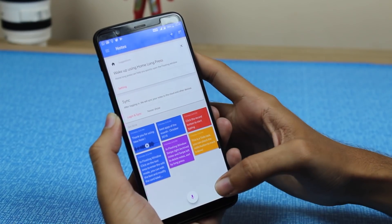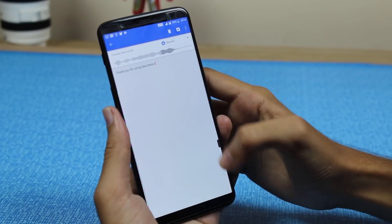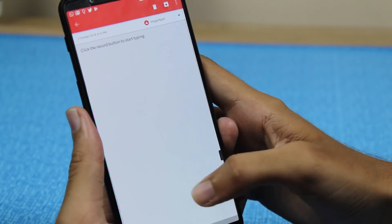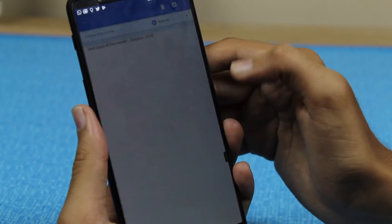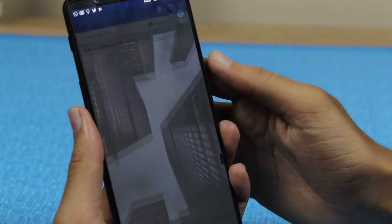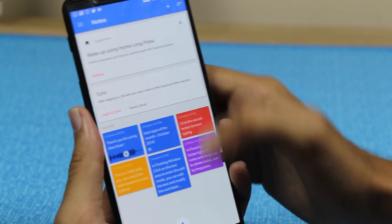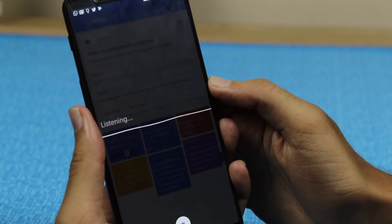Now the next one is my favorite — it's Idea Note. This is a great, unique notes app. You can make notes with just a single tap and create notes in voice, text, image, or any format you like. This is one of the best apps I've seen on the Play Store in terms of notes. You can also use voice recognition to save notes.